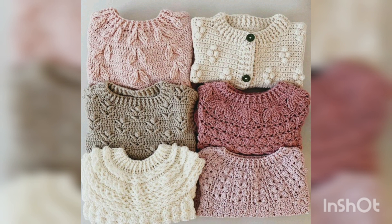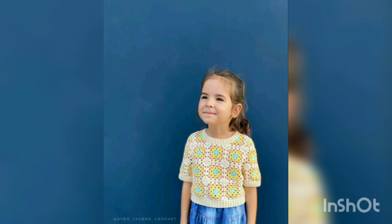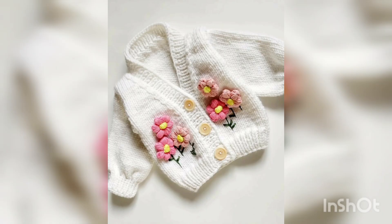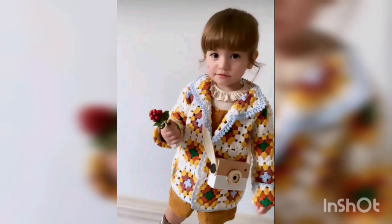Today in this video I will show you some pictures and photos of 2023 new collection — awesome crochet cardigans designs and detailing ideas for babies and kids. If you're having any questions regarding this video, kindly let me know in the comment section box. You can see the color combinations on your screen — all these are looking so gorgeous and beautiful.